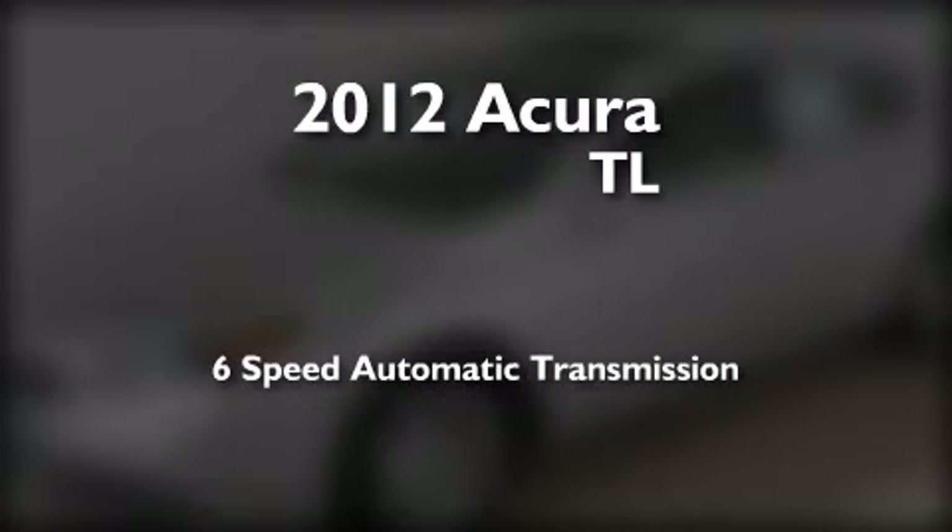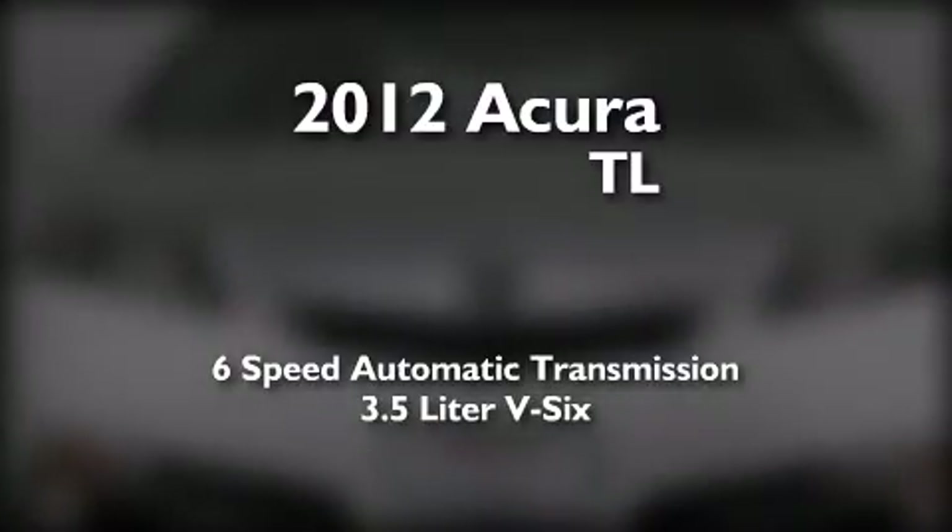This is a certified pre-owned 2012 Acura TL. This car has a 6-speed automatic transmission and a 3.5-liter V6.